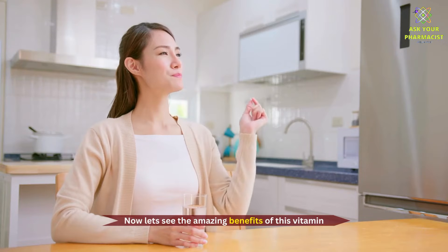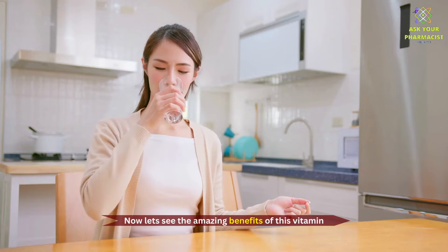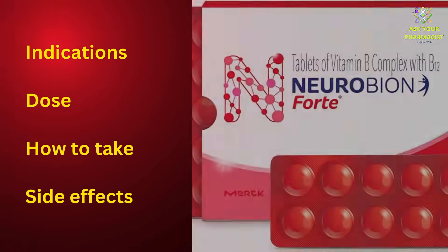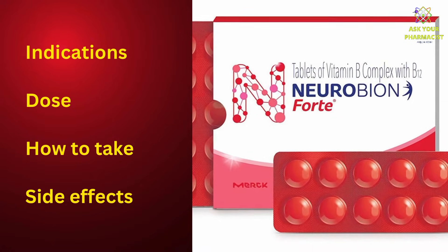Now let's see the amazing benefits of this vitamin, including its indications, dose, how to take, and some common side effects which you may experience.